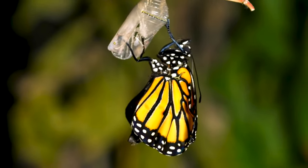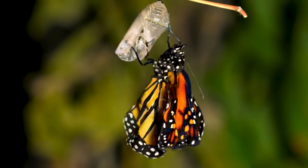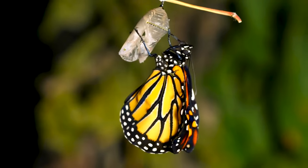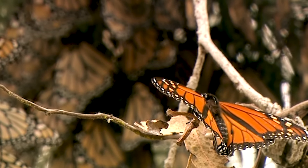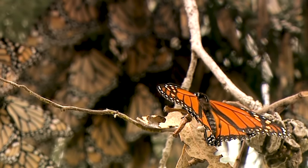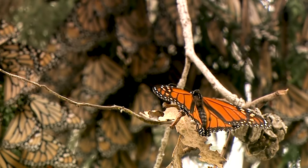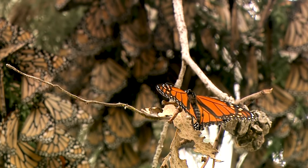These butterflies are not only renowned for their beauty, but also for their impressive migratory behavior. Every year, monarchs undertake an epic migration, traveling up to 3,000 miles to reach their overwintering grounds. This incredible feat showcases the resilience, adaptability, and mystery of these remarkable creatures. Our top scientists still do not know how the monarch navigates its way to Mexico and Southern California to stay warm during the winter season.